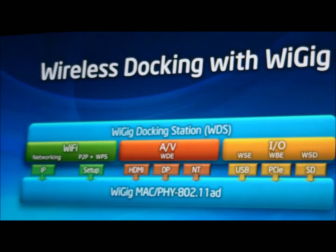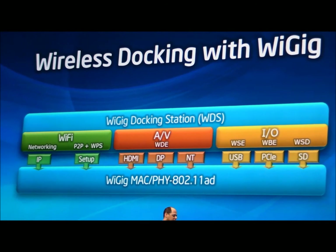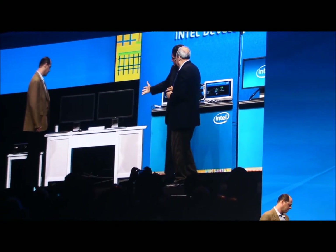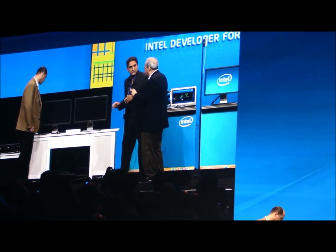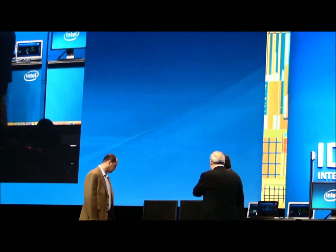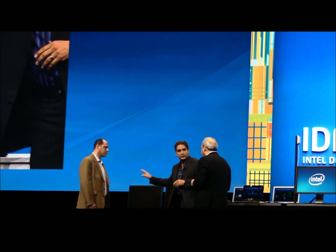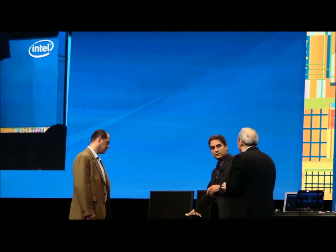If we move to the next slide, we actually turned that vision into reality a couple of years ago. You can actually see it live. I'd like to ask my colleague Jorf to help us with the demo. What we see here are two monitors connected to the docking station — two high-definition 1080p monitors — and there's an external hard drive and a printer, all connected to the docking station device.